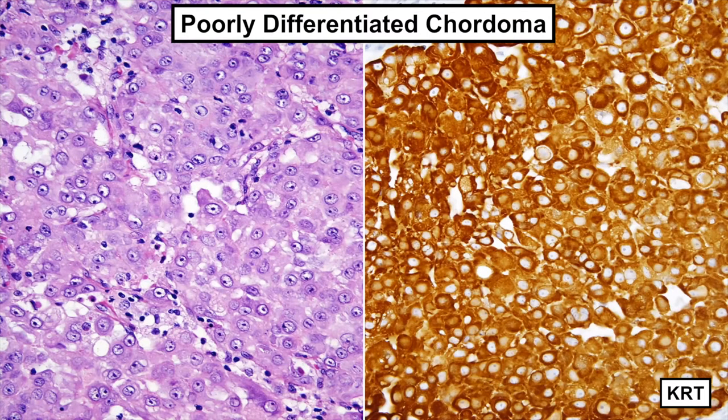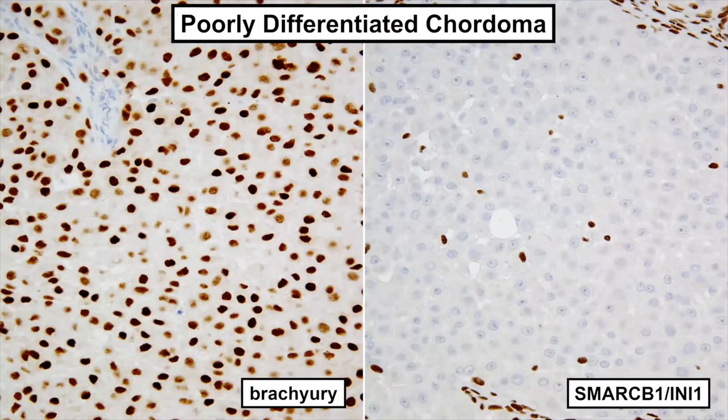This is an example of poorly differentiated chordoma. It really just looks like a sheet-like undifferentiated epithelioid malignant neoplasm — very carcinoma-like — and it's diffusely keratin positive, which is also true of conventional chordomas, even though this tumor looks nothing like a conventional chordoma. We have brachyury staining; this is a notochordal transcription factor that's very specific for chordoma, including this unusual poorly differentiated variant.